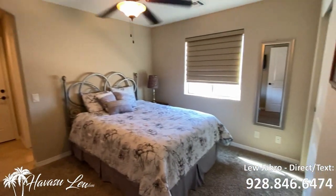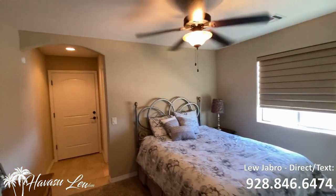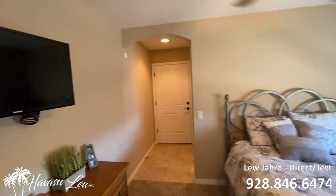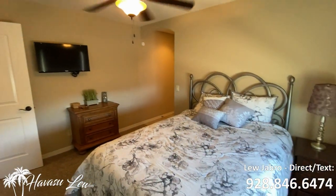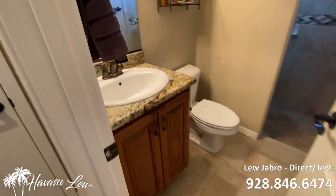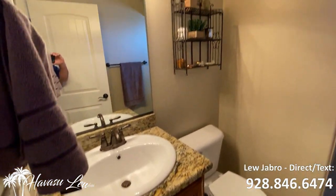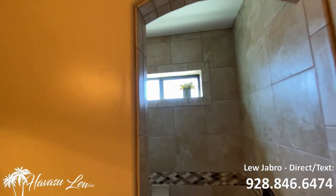Bedroom number three is at the rear of the house, and this is like a junior master suite. It has its own little bathroom and a door to the pool area. This is the little pool bath junior master suite — nice walk-in tile shower.